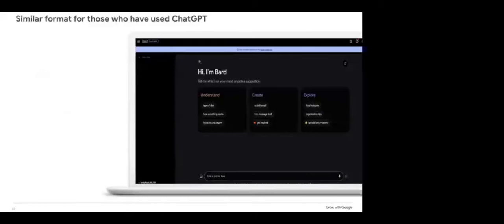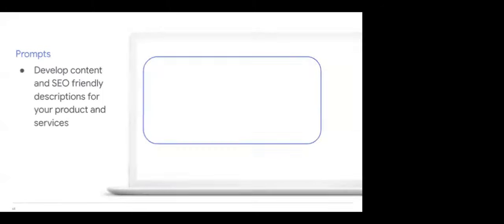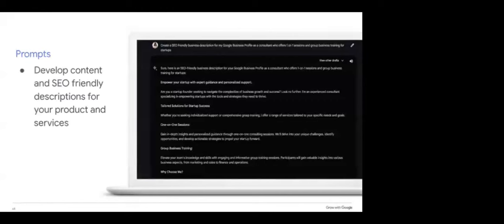The next tool we're going to talk about is Google Bard, which is a new experimental AI tool from Google. If you're familiar with ChatGPT, it is a similar format. One of the biggest things about these tools is the ease in making content. You can use Google Bard to develop content and SEO-friendly descriptions for your products and services. Instead of spending hours trying to develop content and ensure it has the right keywords, you can get help through AI. The Google Bard tool is free to use.